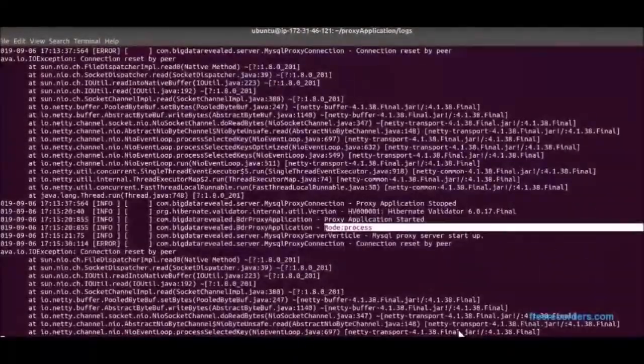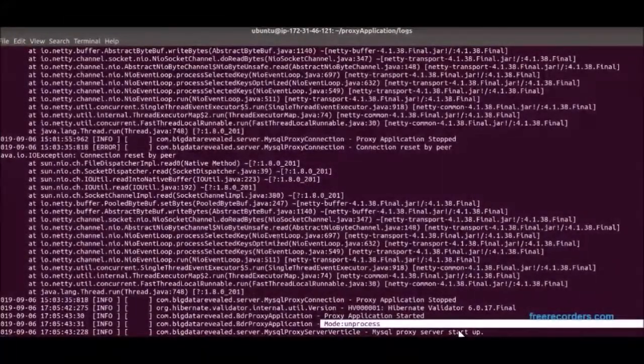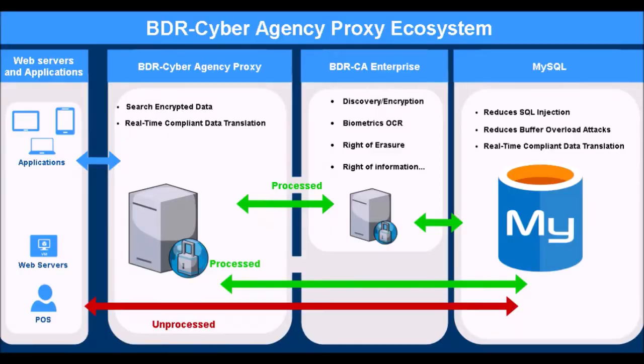The BDR proxy can protect against SQL injection and buffer overload intrusions. We thank you for taking the time to view our video of this necessary and exciting compliance technological breakthrough — the BDR proxy. One proxy instead of three or more years of coding, development, and testing before knowing if you have a solution that works.